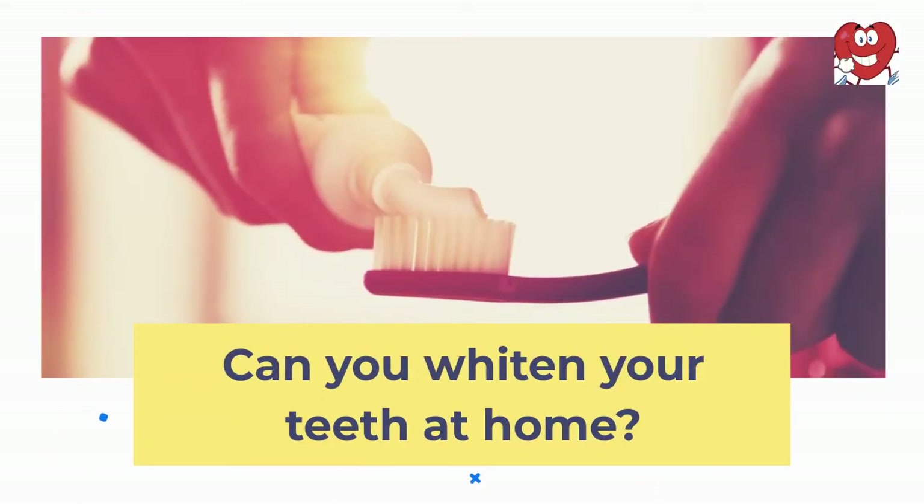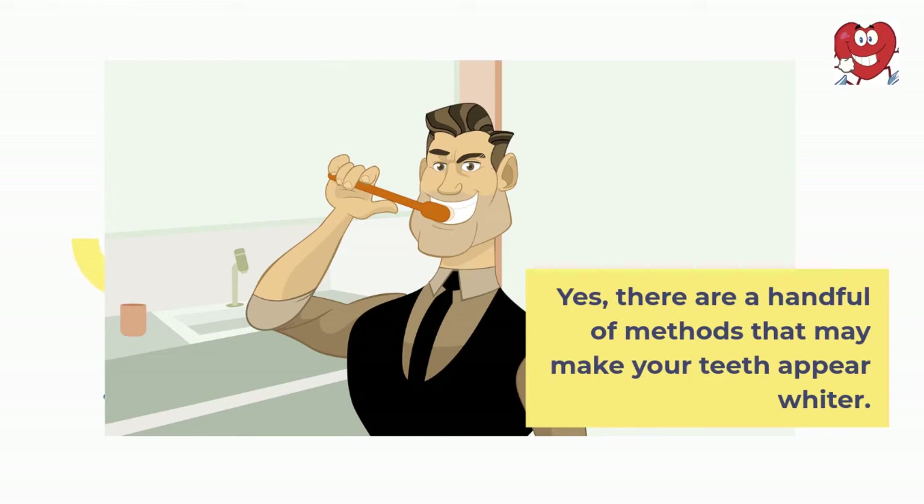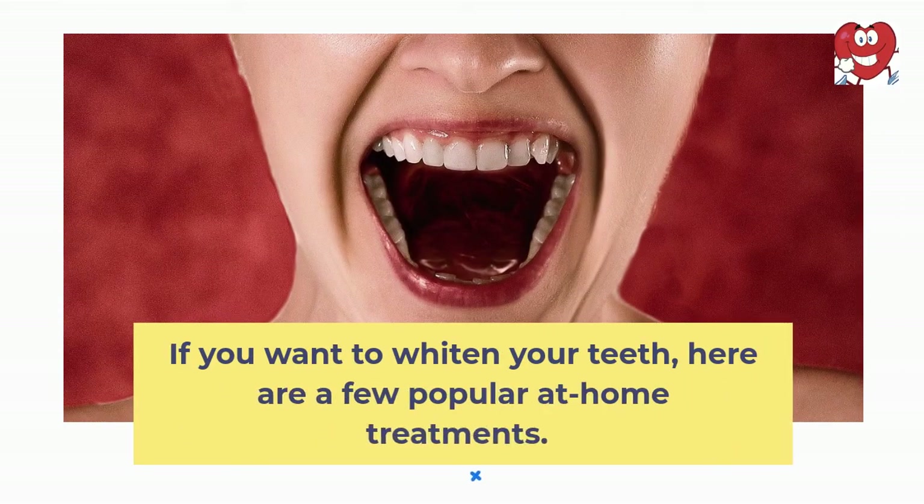Can you whiten your teeth at home? Yes, there are a handful of methods that may make your teeth appear whiter. If you want to whiten your teeth, here are a few popular at-home treatments.